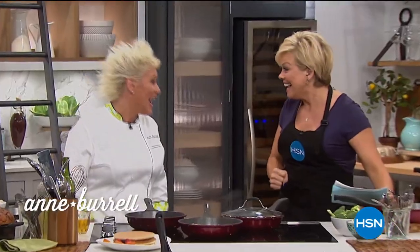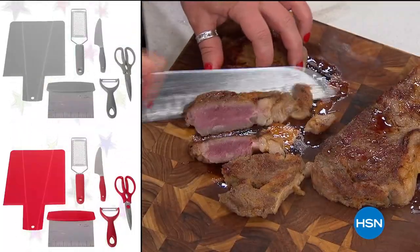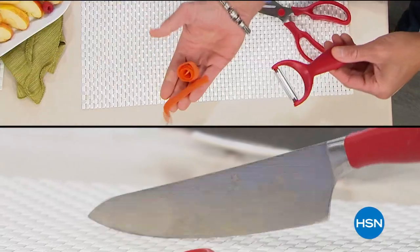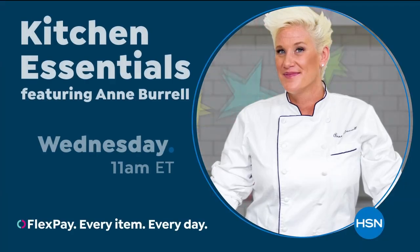It's the return of celebrity chef Anne Burrell, bringing the tools and tips you'll need to cook like a rock star. Don't miss chef Anne Burrell on HSN and at hsn.com.